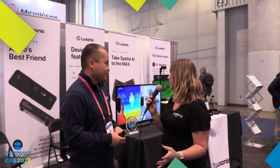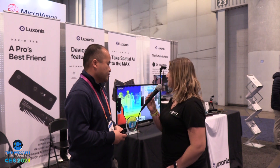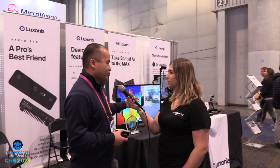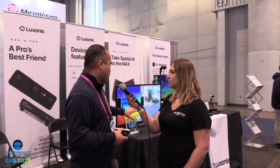I also see on this monitor that there are different colors — what does that indicate? The color is not thermal, as people might think. It's actually showing the distance of objects from the camera, though it can be used for multiple things as well.